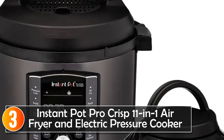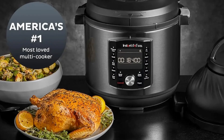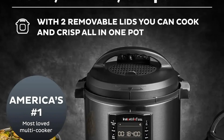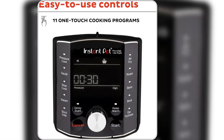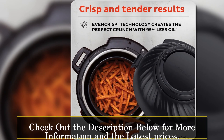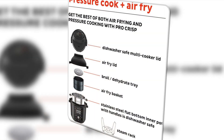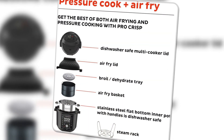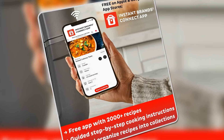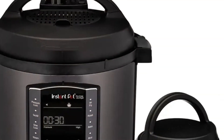At number three, the Instant Pot Pro Crisp 11-in-1 Air Fryer and Electric Pressure Cooker is designed for maximum versatility and convenience, combining 11 cooking functions in one device. Whether you're pressure cooking, air frying, slow cooking, or even sous vide, this appliance delivers everything you need for delicious meals with minimal effort. What makes this Instant Pot special is its two removable lids — one for pressure cooking and one for air frying. The air fryer lid, with even crisp technology, offers crispy golden results using 95% less oil, making it an excellent choice for health-conscious individuals who still crave crunchy textures.